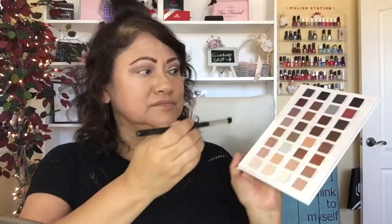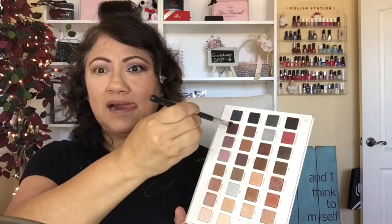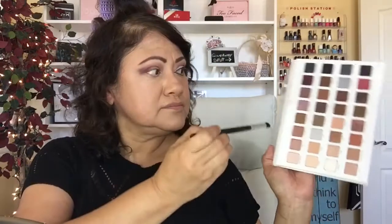Put as much as you want on there. Then I take this Sigma brush and go in with what I believe is eggplant, doing round and round motions into the outer V and then blending it into the crease. To intensify the color I take a little bit of the rose quartz color, put it on top, and then go back into the eggplant to build the color up.